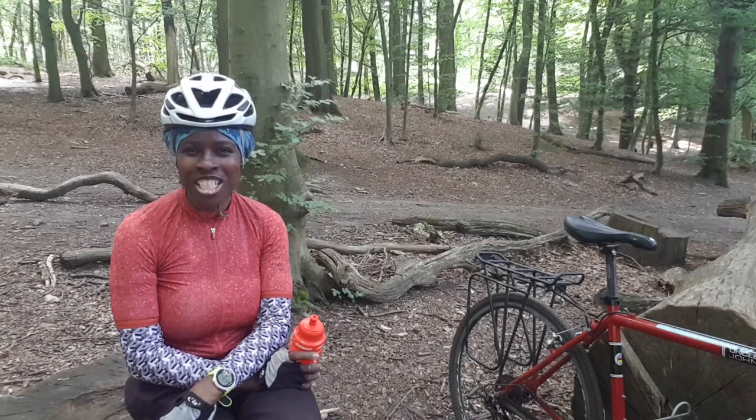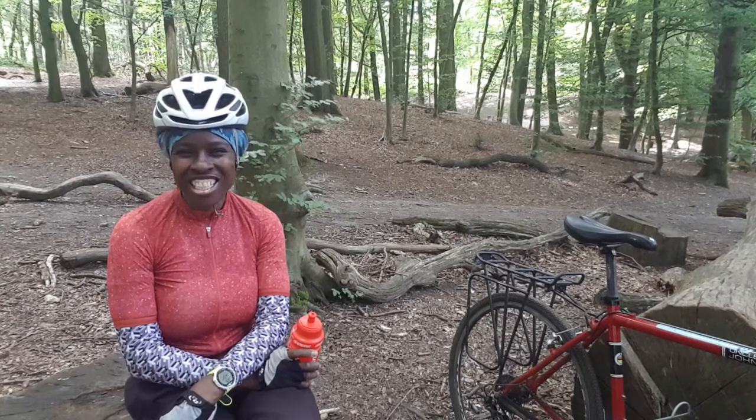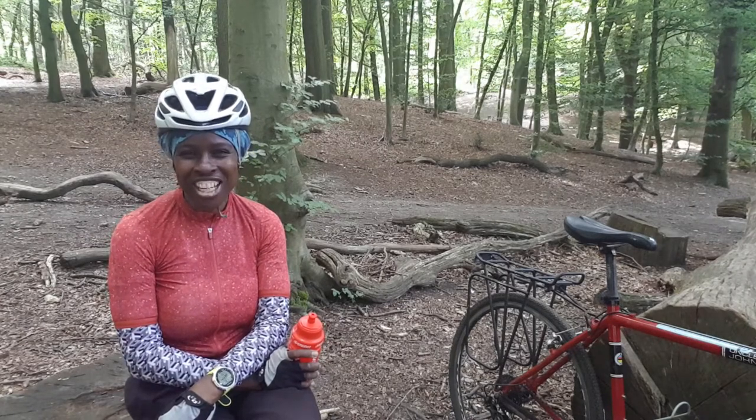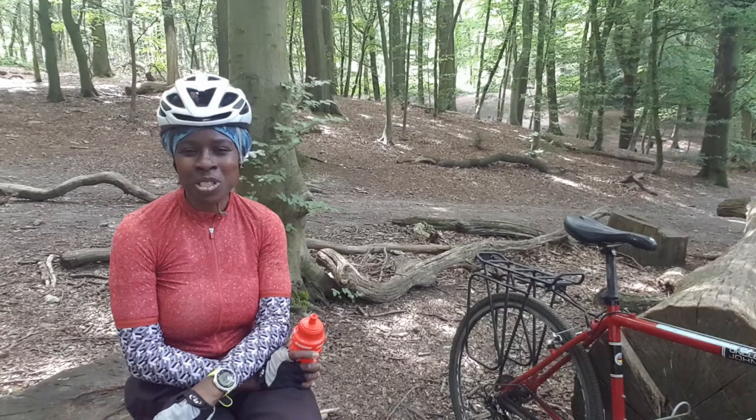I think I'm ready to turn back home. I've got a slight hill to go up, and then I'll go across Lloyd Park, back through Croydon, and then to Crystal Palace.